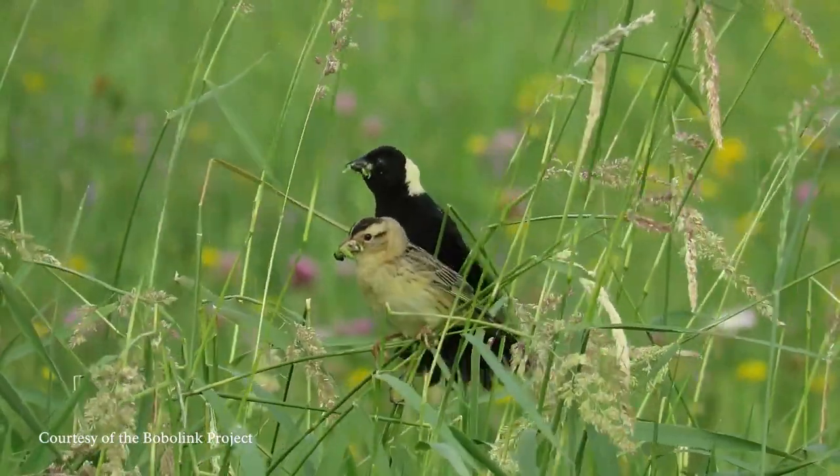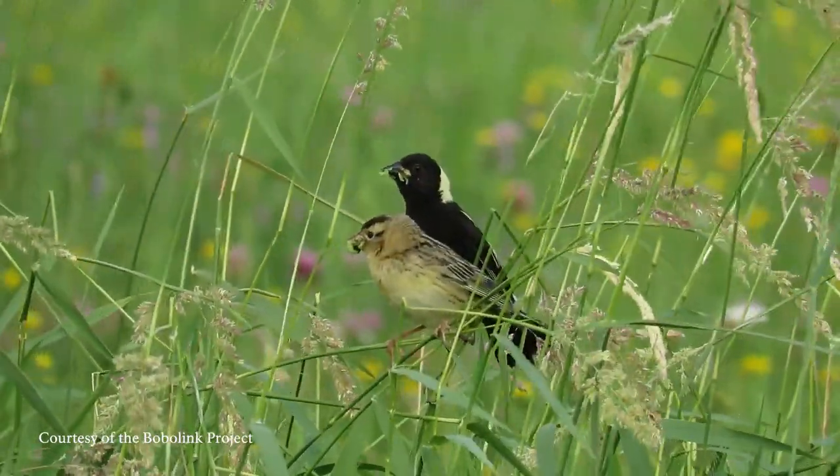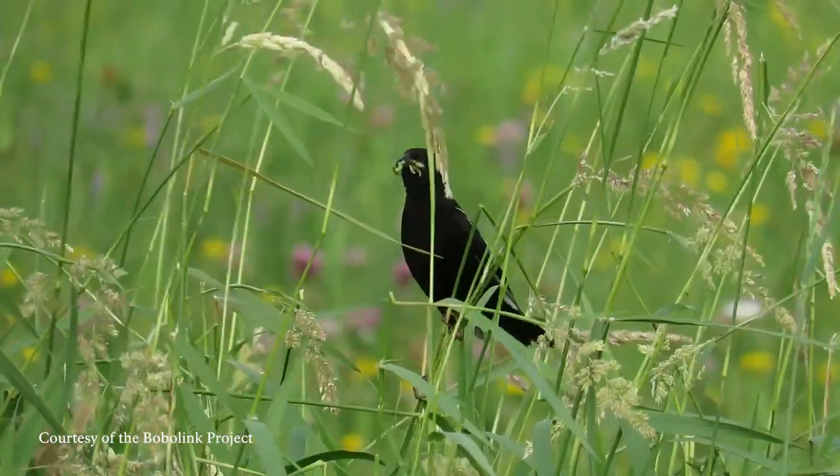Bobolinks rely on grassy fields to nest each year. They build their nests on the ground among the grasses and catch insects in the field to feed to their young.